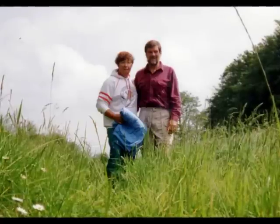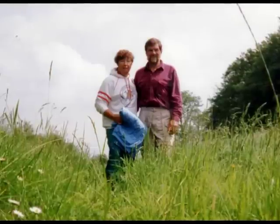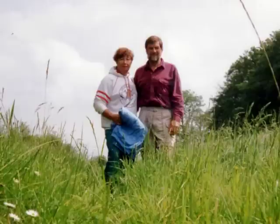We left Frankton Junction on the afternoon of the 2nd of June and spent the next couple of days at the arm in Ellesmere. We had a relaxing time talking to fellow boaters, touching up the boat's paintwork, polishing the brassware and making a number of trips into town.